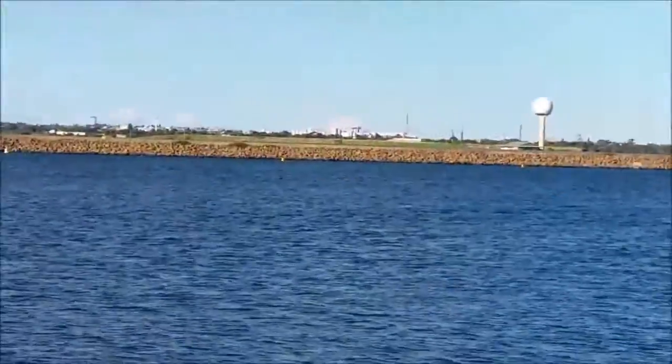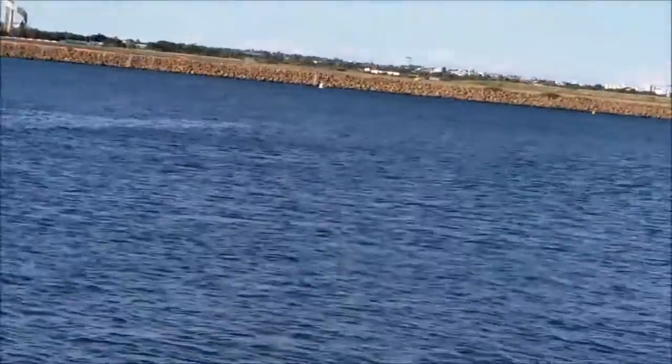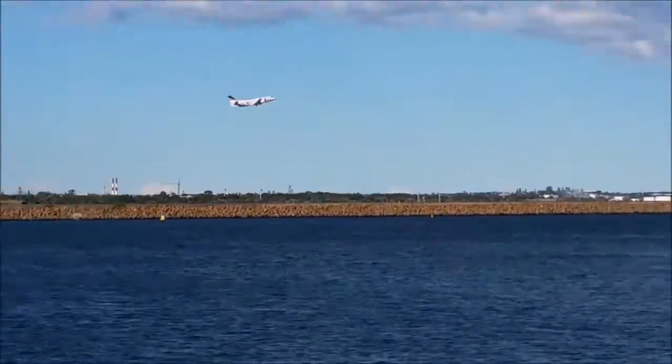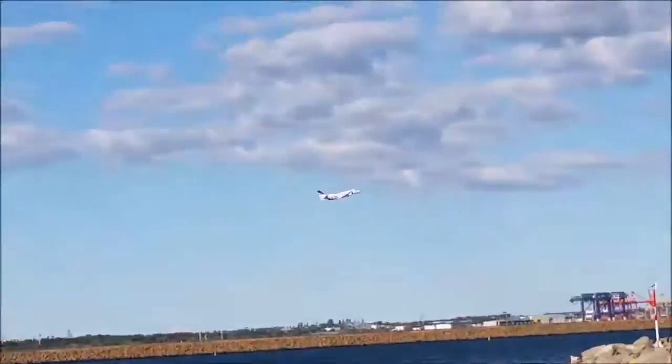That runway over there — I'm zoomed in so much. This one is probably facing south, I believe, and this one is probably facing east. I think we've got a private jet taking off — I wish I had one.